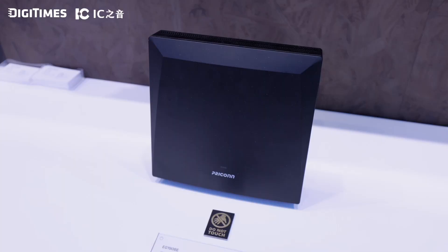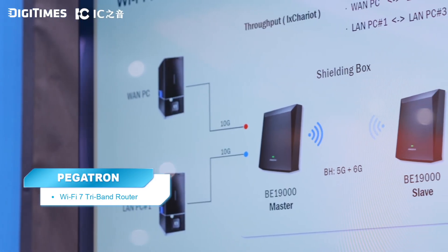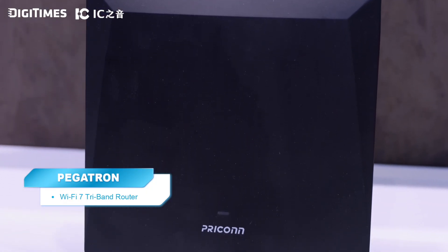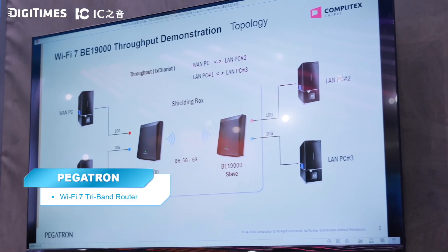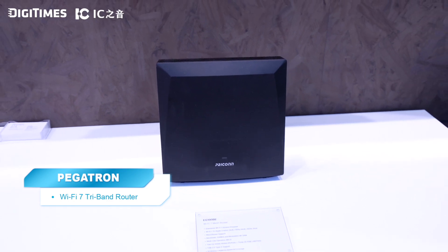Alan, senior product manager, is here to talk about the Wi-Fi 7 router — the new model BE19000. Wi-Fi 7 features a brand-new 6 GHz radio with maximum 320 MHz bandwidth. It also introduces a new feature called multi-link operation (MLO). Unlike Wi-Fi 6, where you had to choose one radio at a time — either 2.4 or 5 GHz — Wi-Fi 7 lets you use 2.4, 5, and 6 GHz simultaneously, delivering much faster and more stable connectivity.